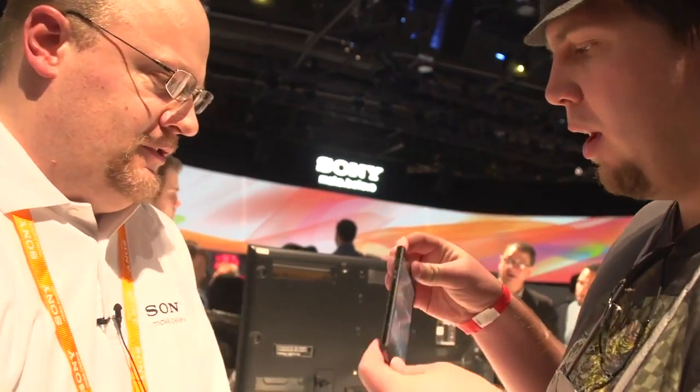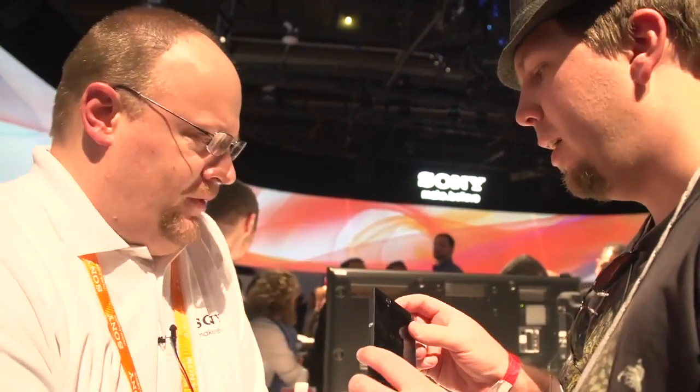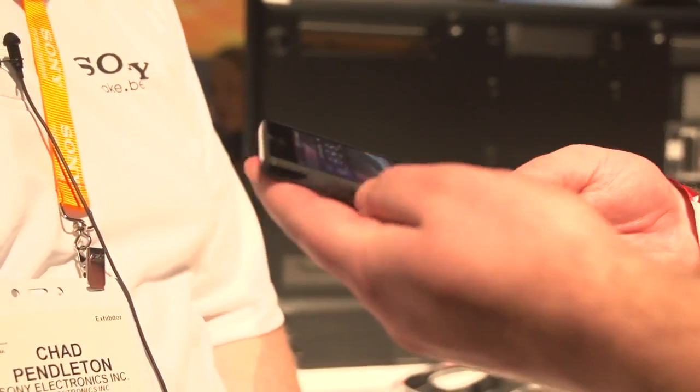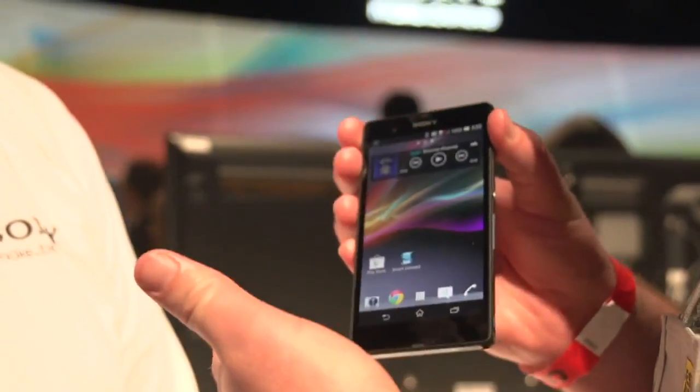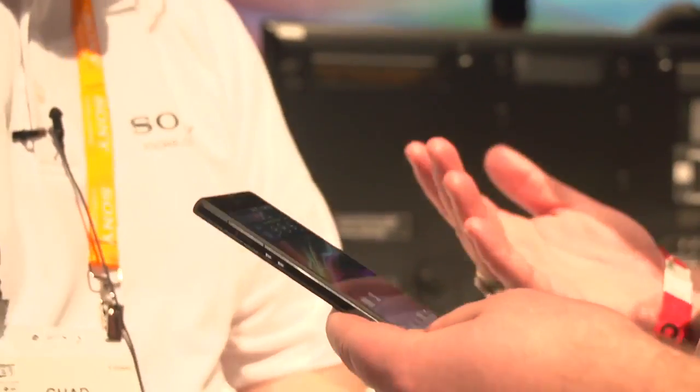Do you know how much this weighs compared to the competitors? It seems very light. It's also very thin. 13 megapixel camera. It has the X4 RS technology for low light capability. I noticed that you said it was HDR video — HDR video and photo, by default. Which is an awesome thing to come by default.